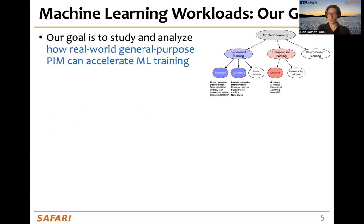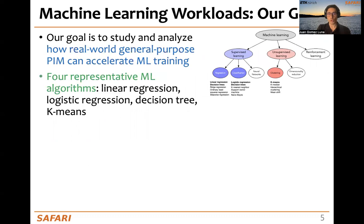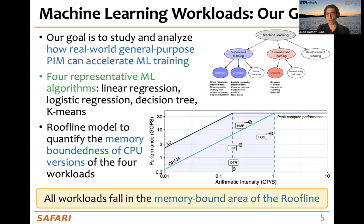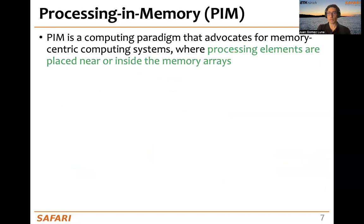Our goal in this work is to study and analyze how real-world general-purpose PIM can accelerate ML training. To do so, we implement four representative ML algorithms — linear regression, logistic regression, decision tree, and k-means — that show to be memory-bound when analyzing them with the roofline model, because they fall in the memory-bound area of the roofline. So, they are good candidates for processing in memory.